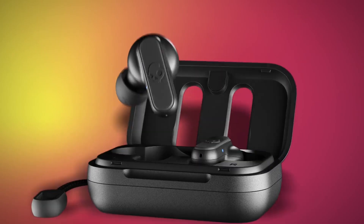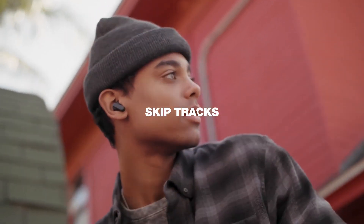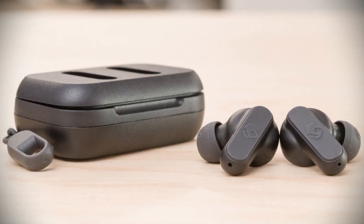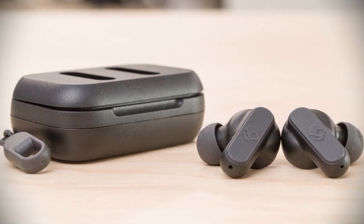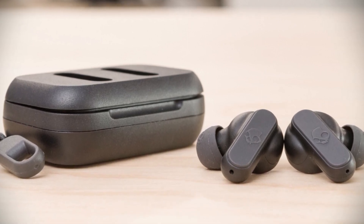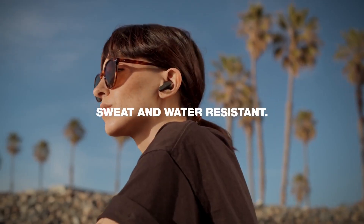What sets the Skullcandy Dime apart from its competition is the intuitive design that allows users to control their music without ever having to take their phone out of their pocket. The Dime also features a mic for phone calls and only needs one hour of charge to reach 100% battery. The sound is impressive, although the controls can be a bit uncomfortable to use.